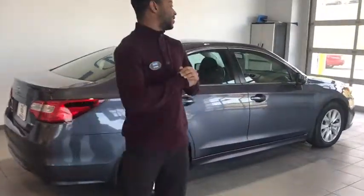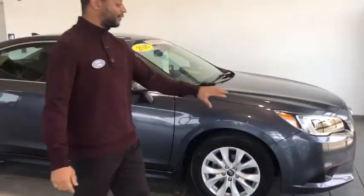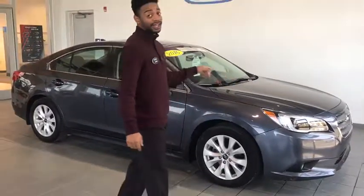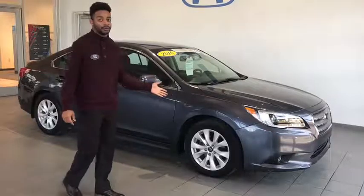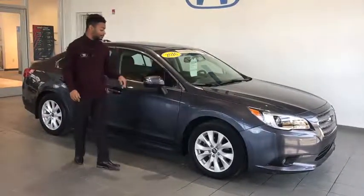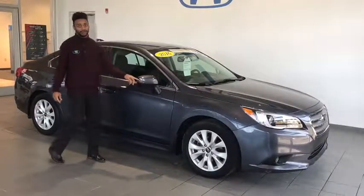Hello you guys! Here we have our 2016 Subaru Legacy Premium — it is certified pre-owned. You have your fog lamps, wraparound headlights and taillights, alloy wheels, symmetrical all-wheel drive, and your breakaway mirrors which also include your blind spot indicator and signal indicators on the side.